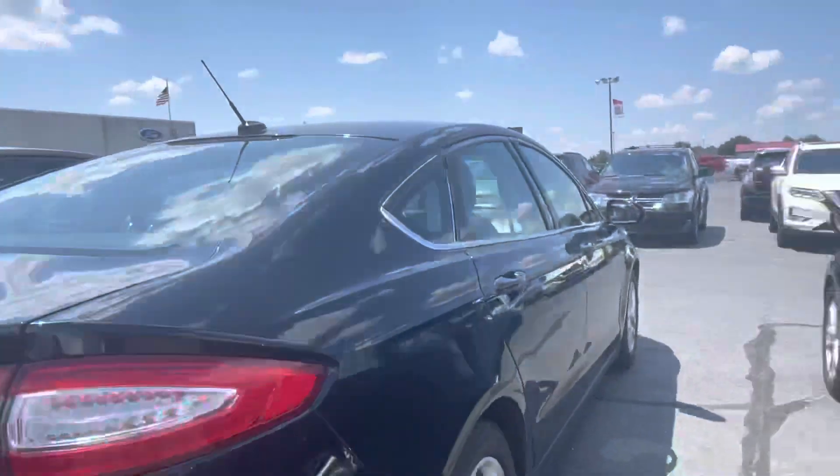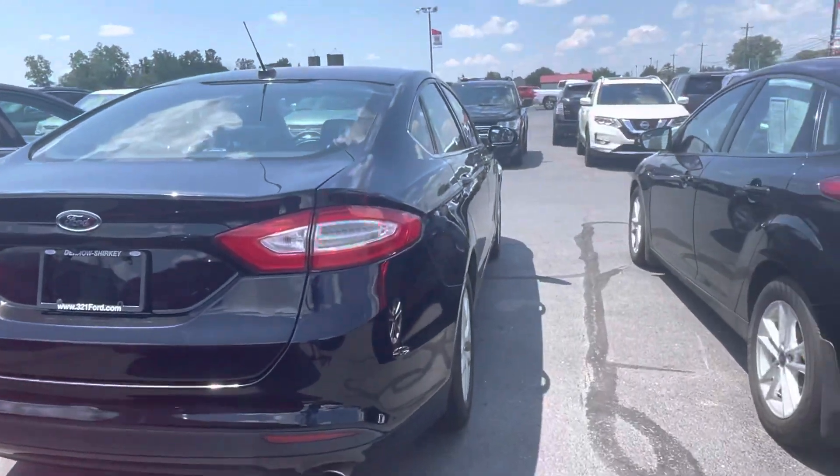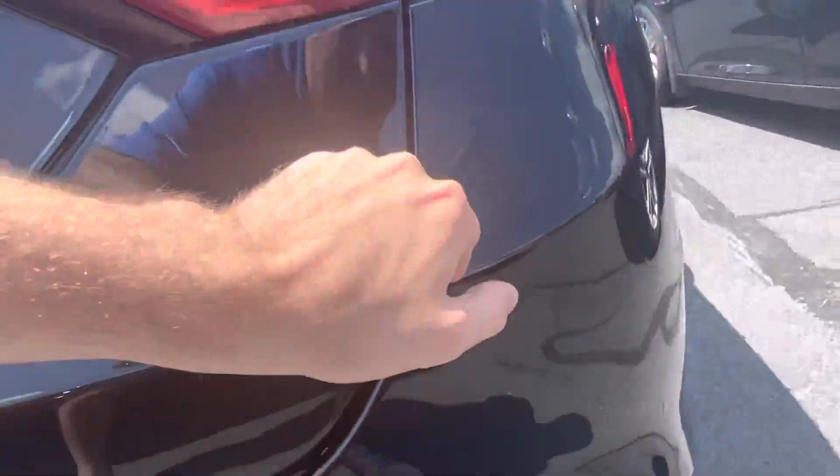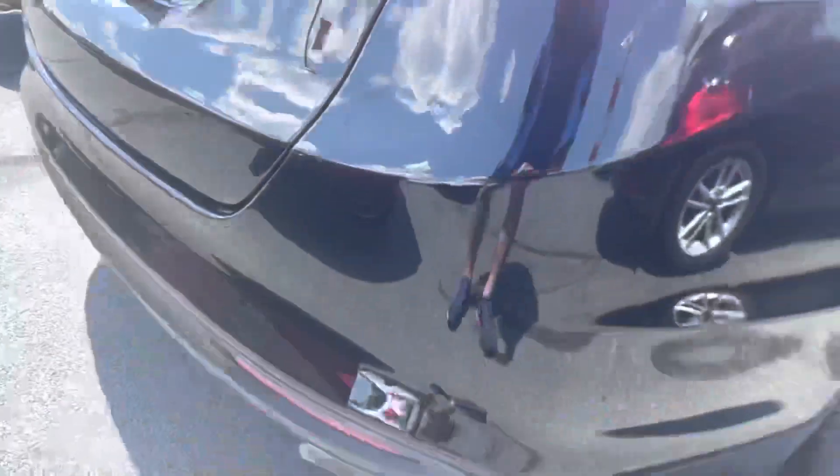Whoever had this previously took pretty darn good care of it, at least in terms of the interior. Checking out the rear — for black, you really have to nitpick to find things. Had to get a decent angle just to see anything — there's a little bit of a scuff.